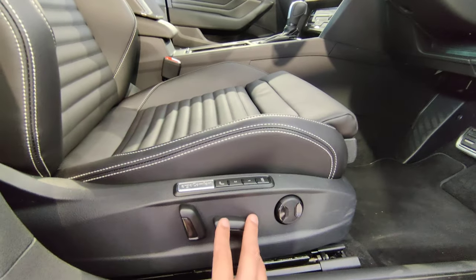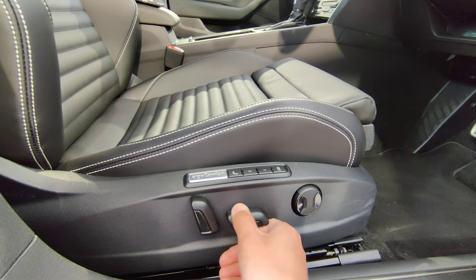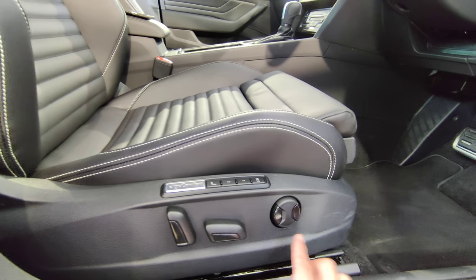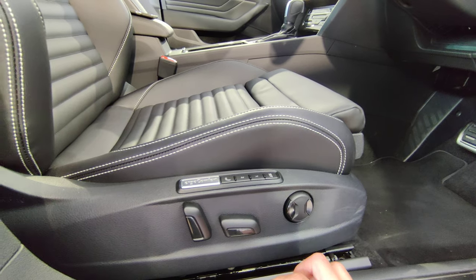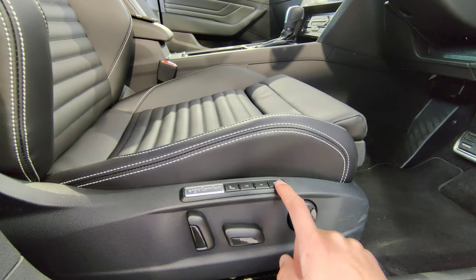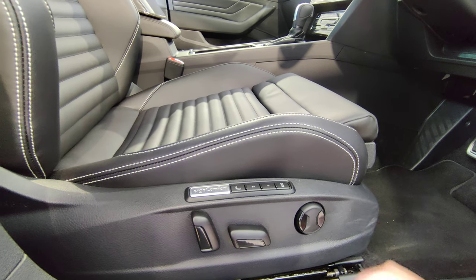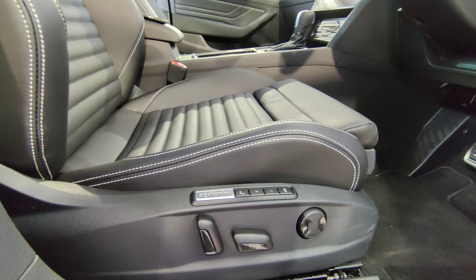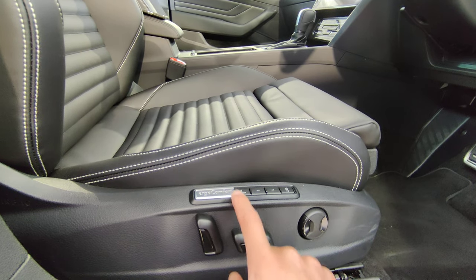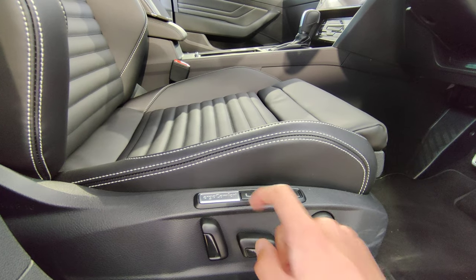On the driver seat panel you get full electric seat adjustment — forward/backward, up/down, seat base angle, backrest angle, and lumbar support. There are memory settings: once your seat position is set, press Set then press 1 to save it. When someone else drives and you want your position back, press and hold 1 and the seat and wing mirrors return to your saved position. There's also a massage function — press the button and it activates.